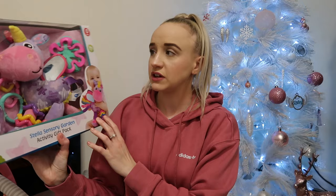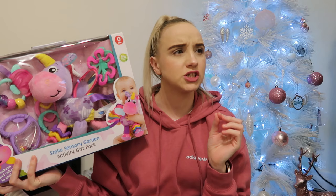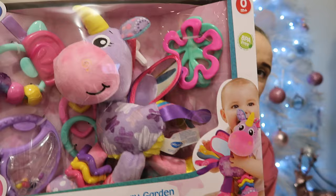The next thing is this sensory garden set from Smith's. It's basically got like Teva's rattle and some sort of unicorn thing — it looks so cute. I've never had to buy for a four-month-old before. She'll be four months two days before Christmas, and it's so difficult because the girls have so many toys she can already play with.